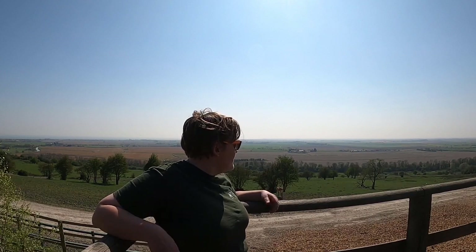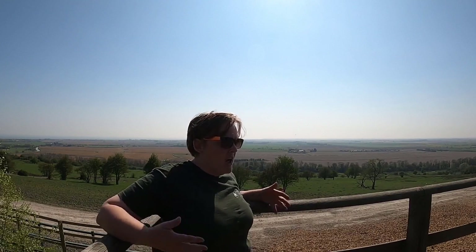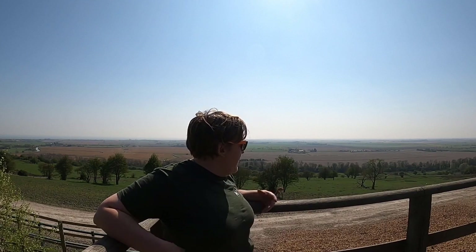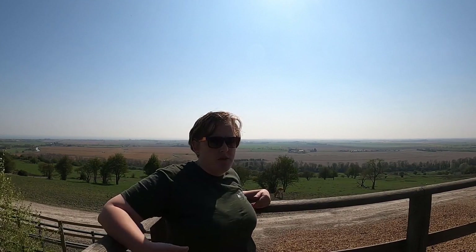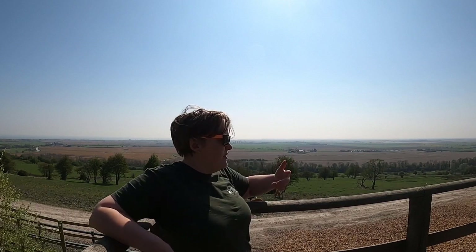We have nine giraffes altogether. We have a bit of a unique situation — three of them are hybrid castrated males, so a bachelor group of boys. They live with our breeding herd of Rothschild giraffes, or Nubian giraffes. We have one breeding male, two breeding females, and then their three offspring.